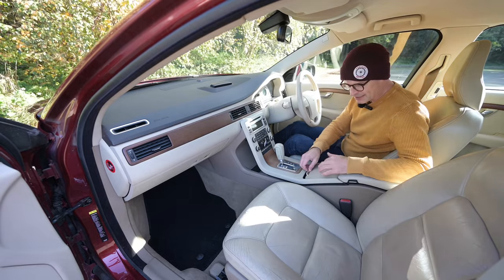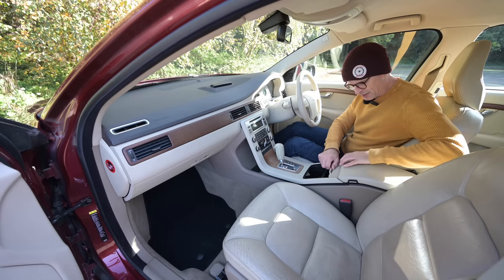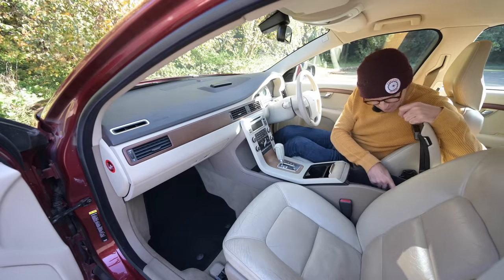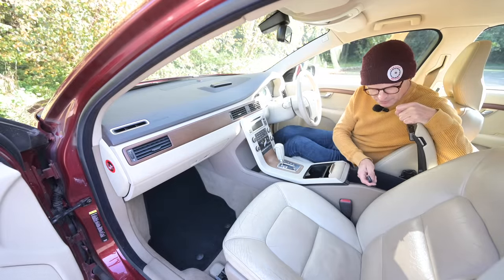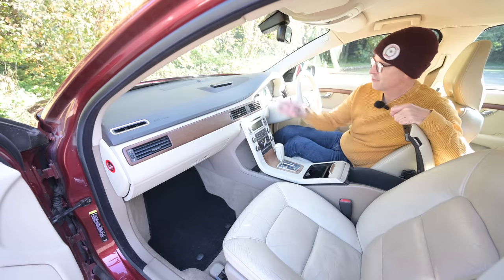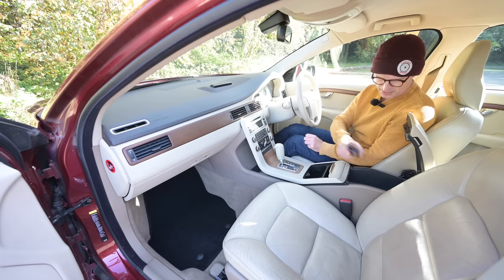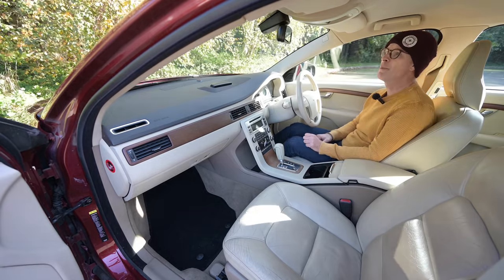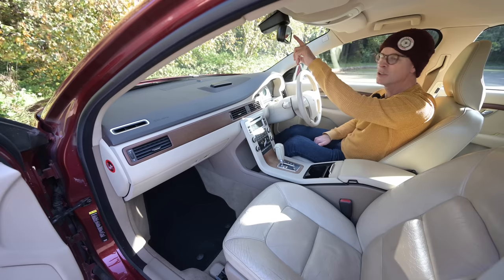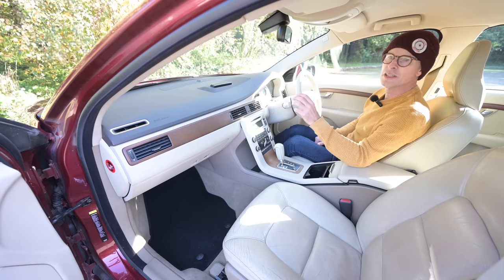Moving back into the centre of the car there are twin cup holders, a random slot, a 12-volt socket, and a big cubby. Inside that cubby there's an aux-in for a standard headphone socket, a phone connection for a phone that no longer exists, and even a remote control for the infotainment — in case the stalk is too far to reach. Up above we've got a display around the interior light, and even a compass readout in the mirror telling you what direction you're facing — I initially thought it meant the car was in neutral.